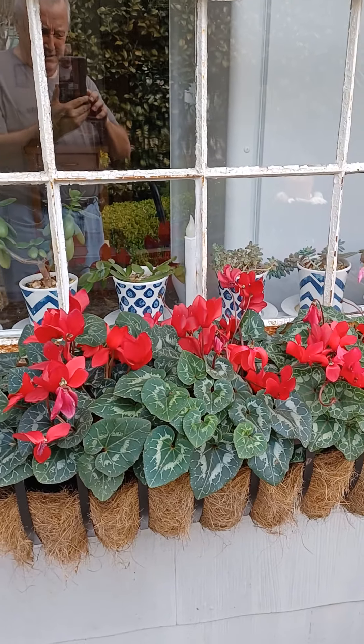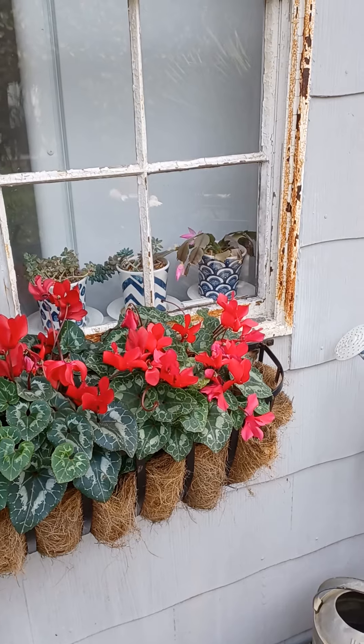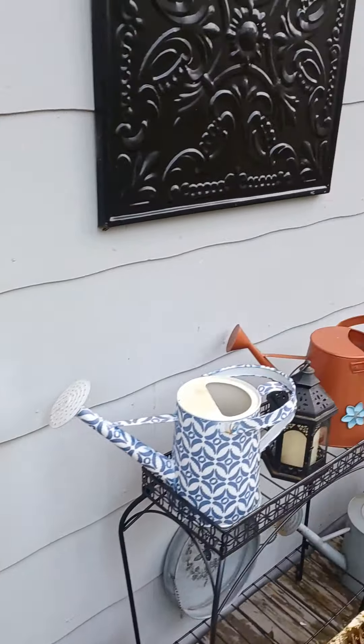Here you can see my window box. These flowers have been out all winter except for a couple of nights when it was freezing.